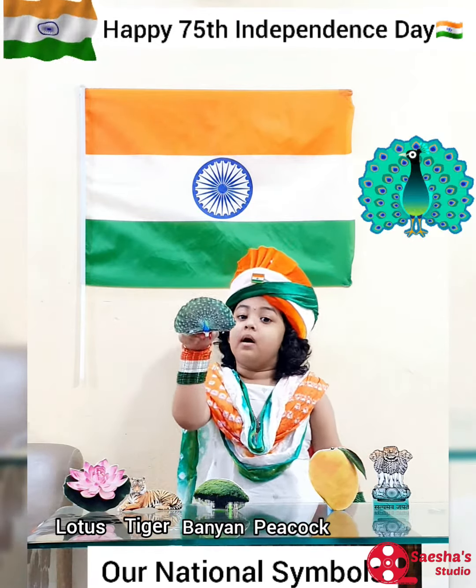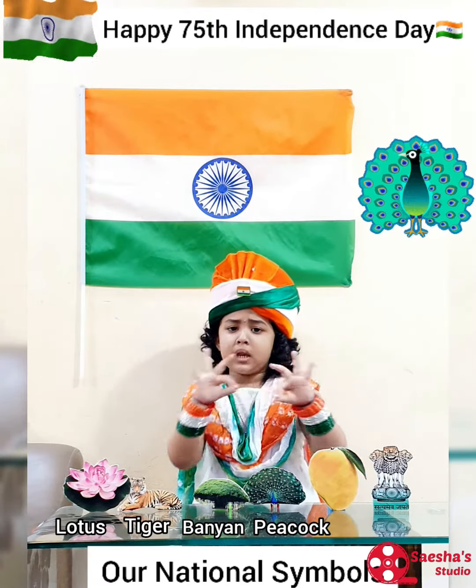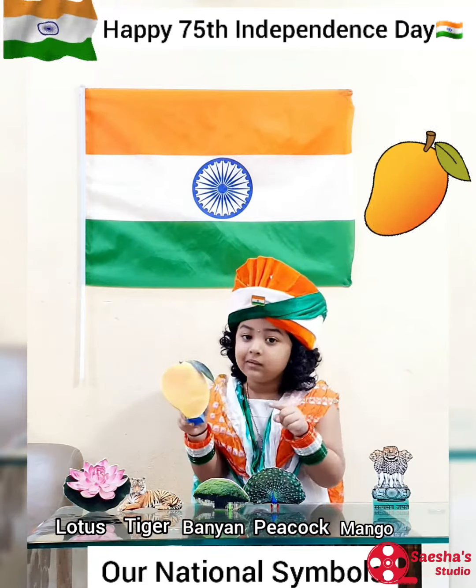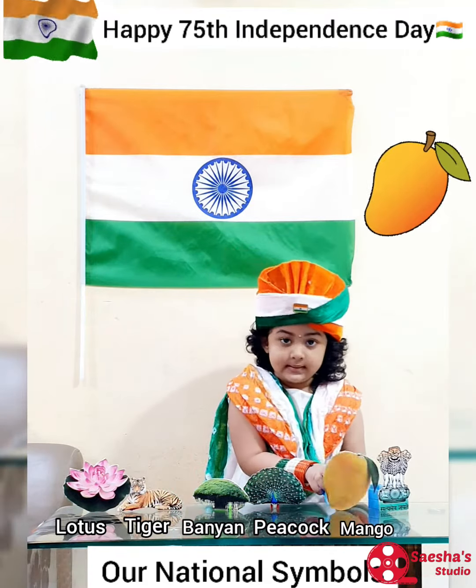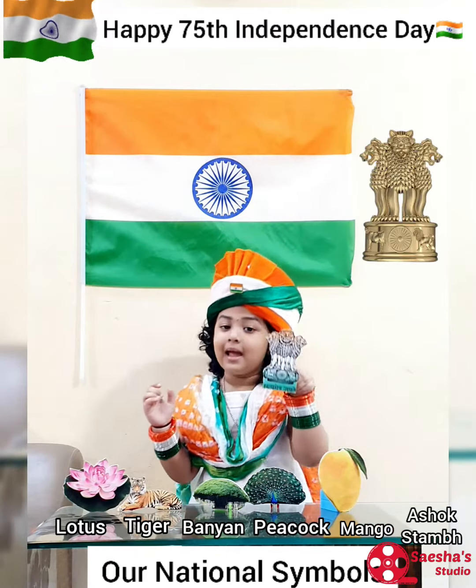Our national bird, the peacock, symbolizes beauty and elegance. Our national fruit, the mango, symbolizes the tropical climate of India. Our national emblem,